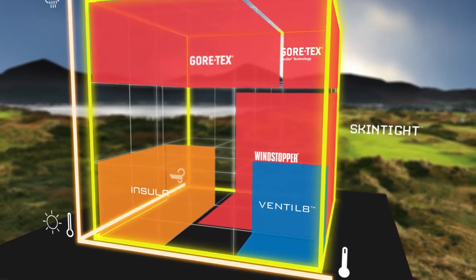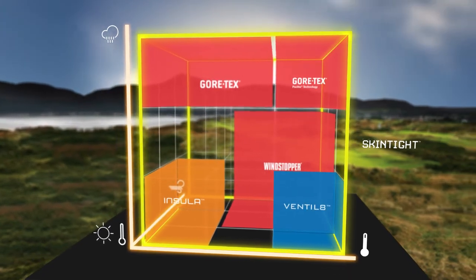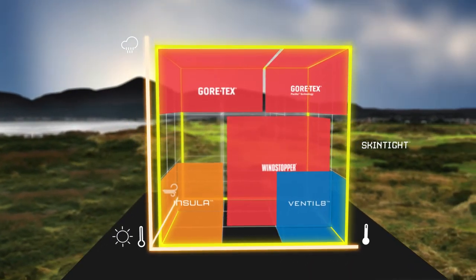The base layer transports moisture away from the skin. High-tech fabrics along with a perfect fit make the skin-tight range the ideal inner layer for top performance in any temperature.